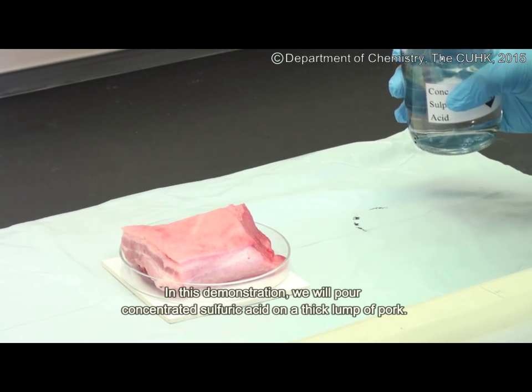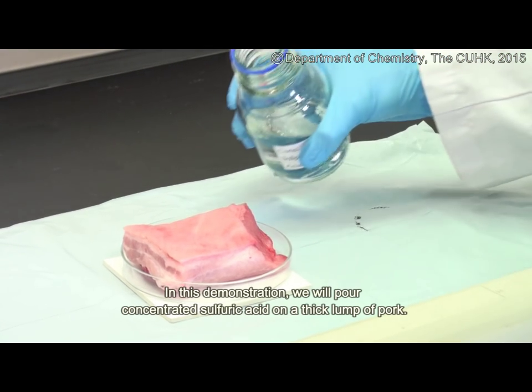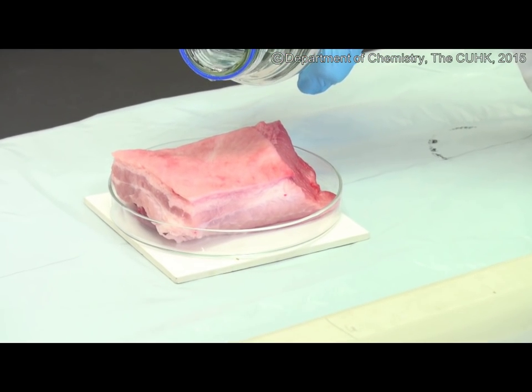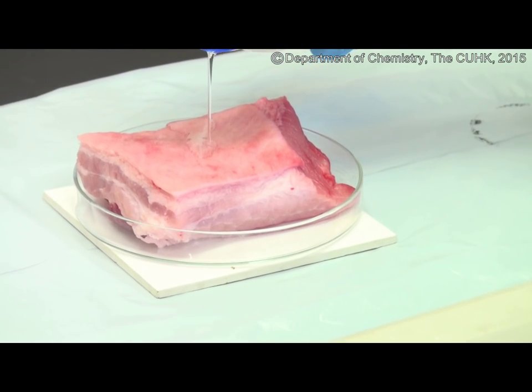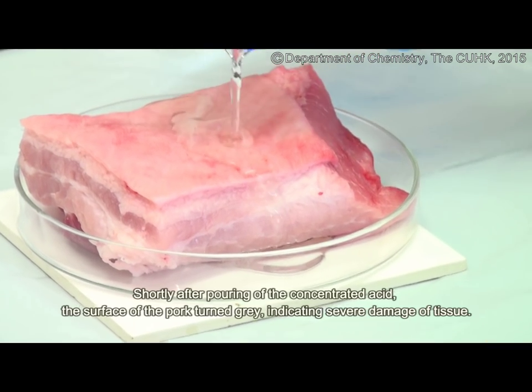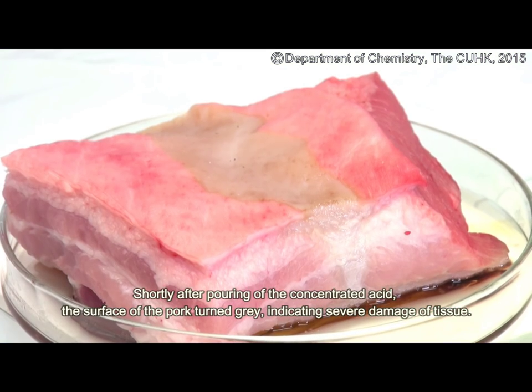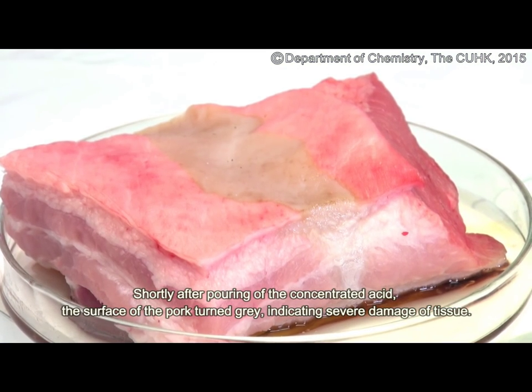In this demonstration, we will pour concentrated sulfuric acid on a thick lump of pork. Shortly after pouring of the concentrated acid, the surface of the pork turned grey, indicating severe damage of tissue.